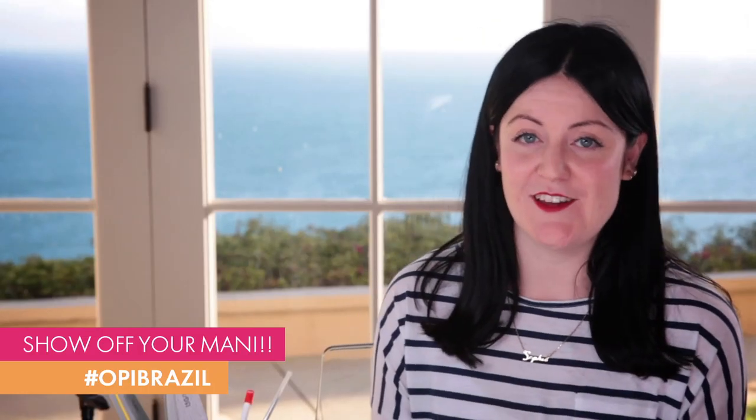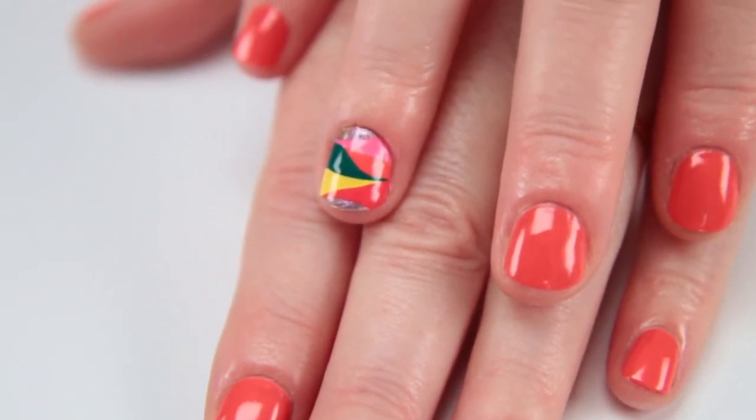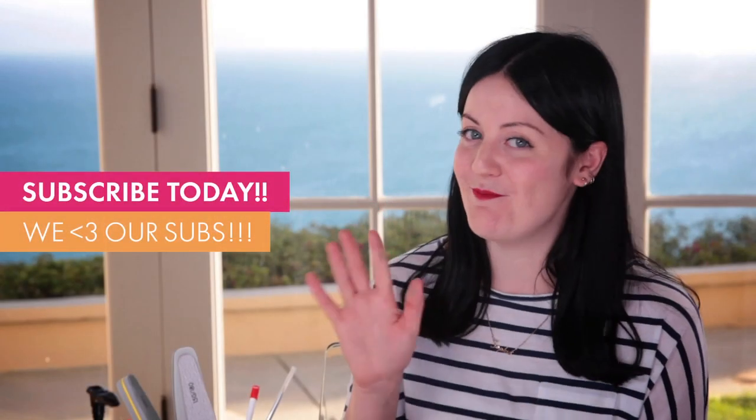I'd love to see the looks that you've created so make sure you go online and share them with us. For more of my designs created exclusively for OPI, subscribe to their channel. Bye!